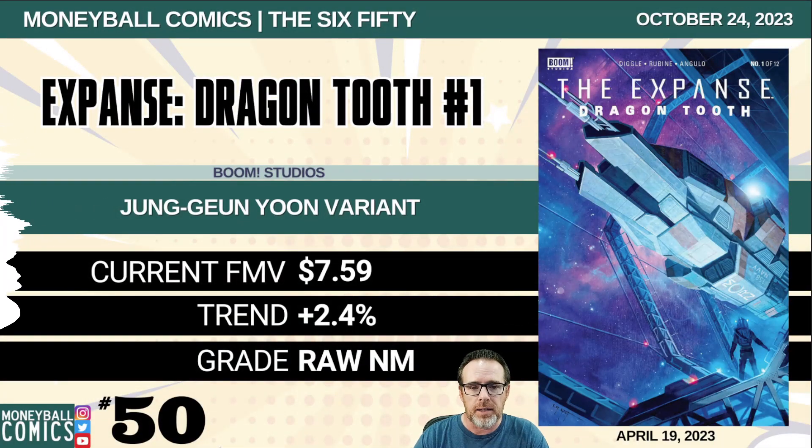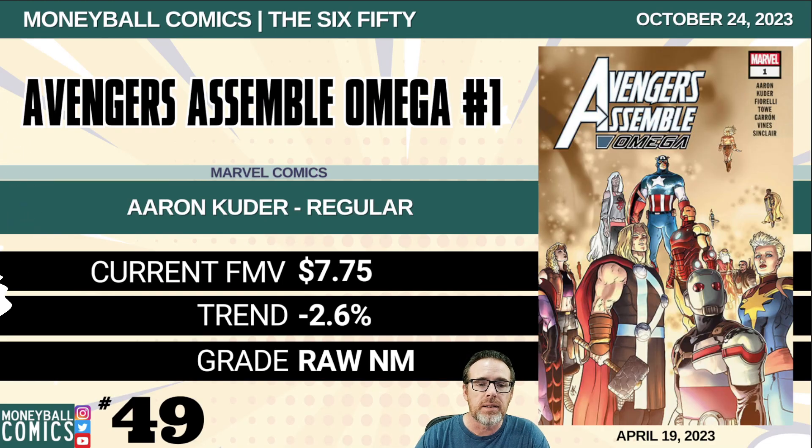Number 50: The Expanse Dragon Tooth number one from Boom Studios. This is the Jung Joon Yoon variant. $7.59. Number 49: Avengers Assemble Omega number one from Marvel Comics. This is the Aaron Cooter regular cover. $7.75.